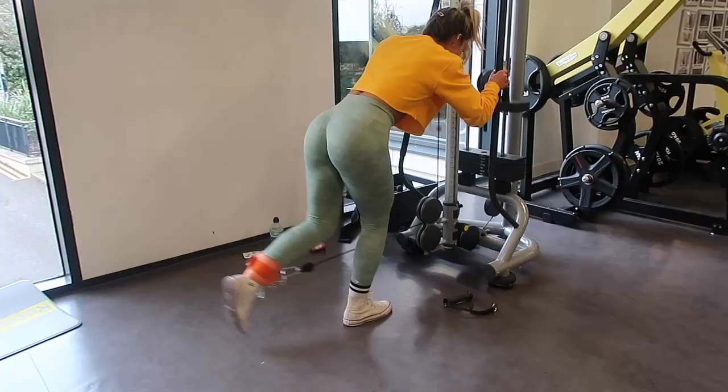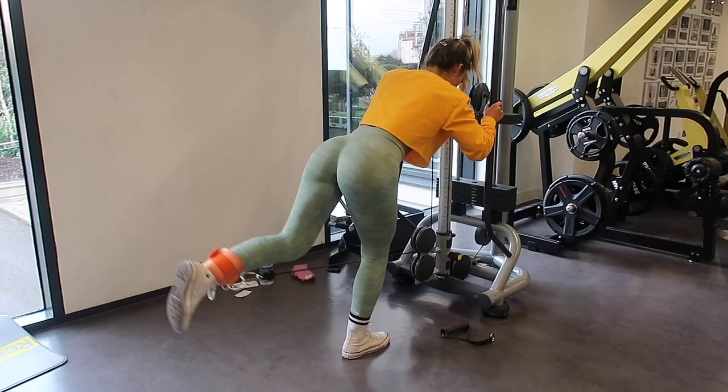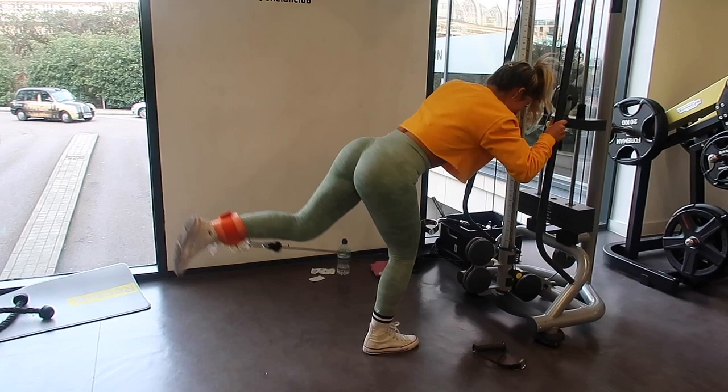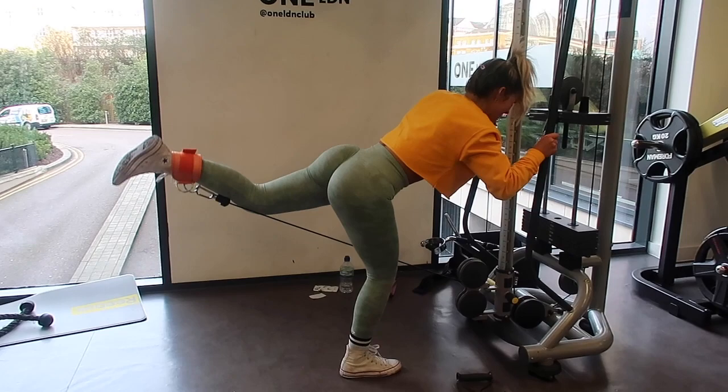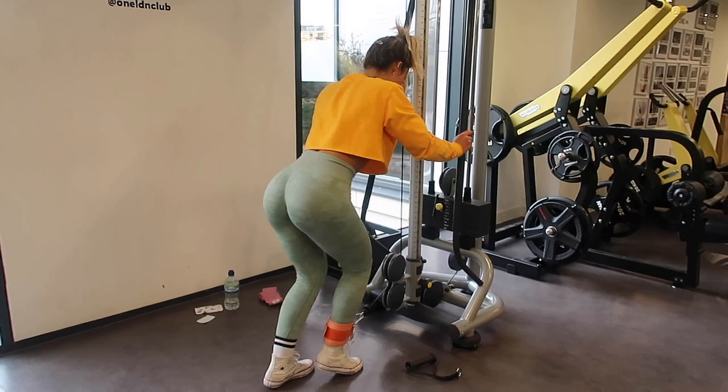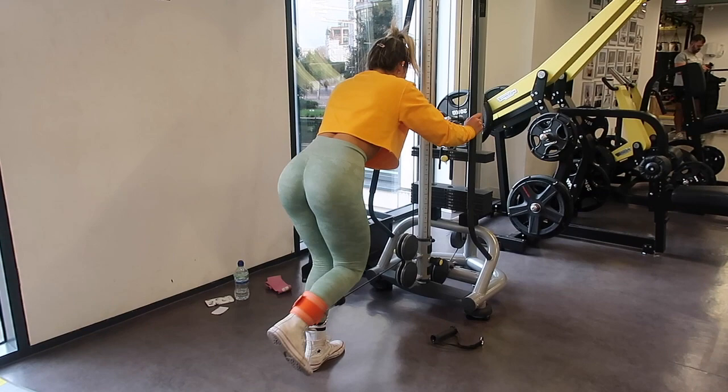Moving on to our final movement of the day: we have a kickback. These are a very common glute movement. I'm actually doing more of a pulse here than a usual kickback — stopping when my knee meets my other knee and going back out, so not doing a full contraction. Purely because it keeps the tension on the glute the whole way through until the last rep. Make sure you squeeze at the top, push back your leg, squeeze in — that's the most important thing with kickbacks. And make sure you don't arch your back. I hope you enjoyed my talkover!